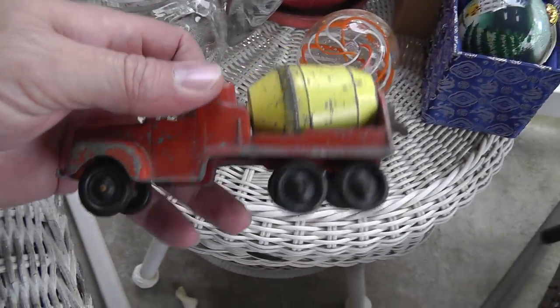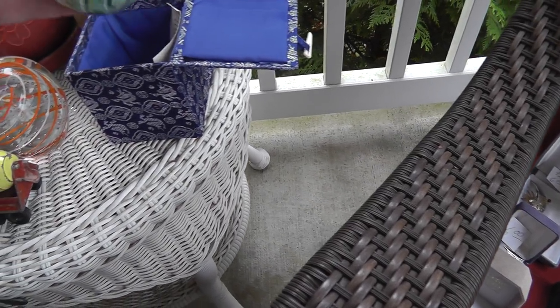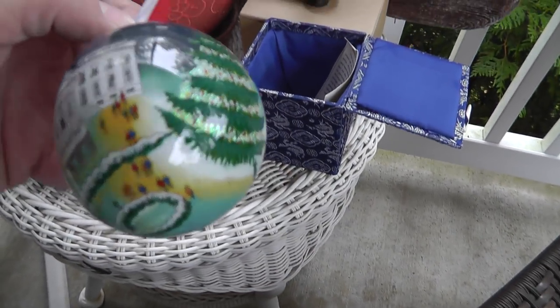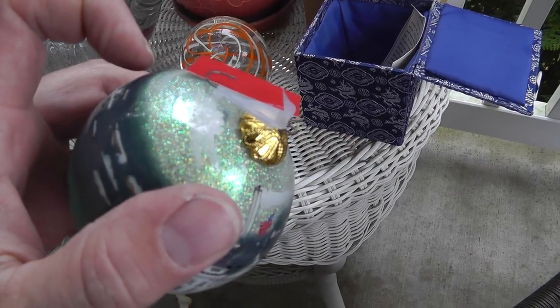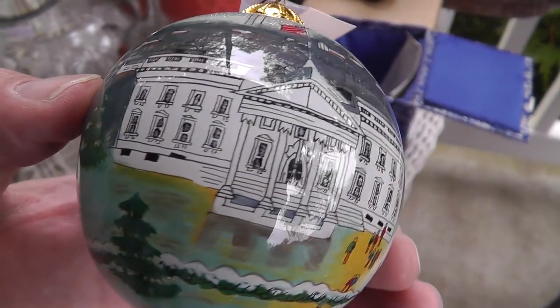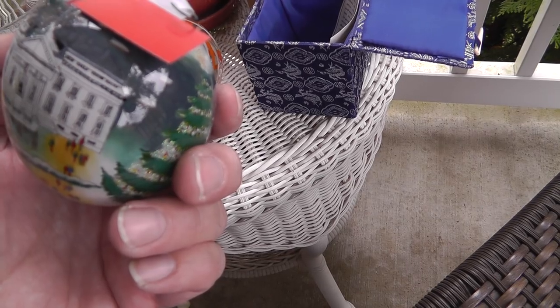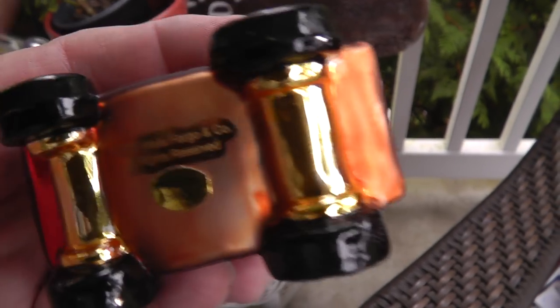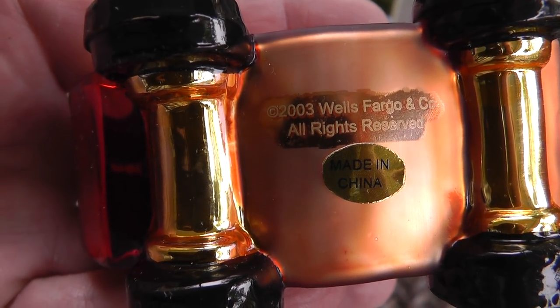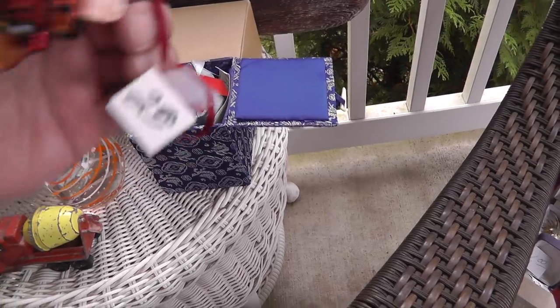A little Tootsie Toy cement mixer — that was three bucks. Love the ornament for three dollars. It's a picture of the White House and it's painted on the inside, which is really cool. Somebody used paintbrushes bent at angles to paint all of that. Really something — who would think of such a thing? Wells Fargo Stagecoach — even though it's made in China, it's still a neat little company piece with the original box. Two bucks on that.